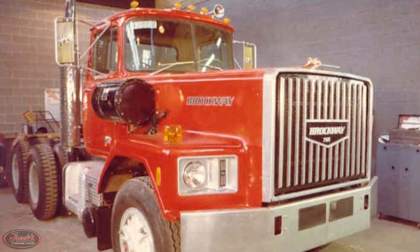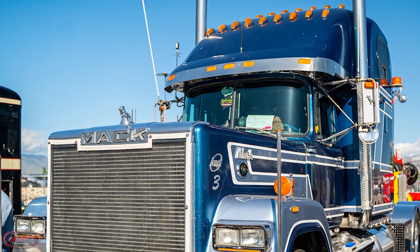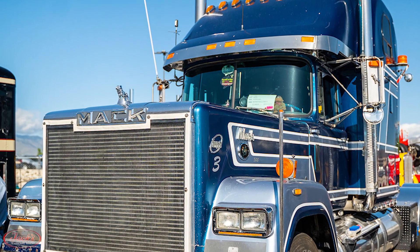However, when Brockway Motors shut down in early 1977, the Superliner was then unveiled later in the year as a Mack truck instead.